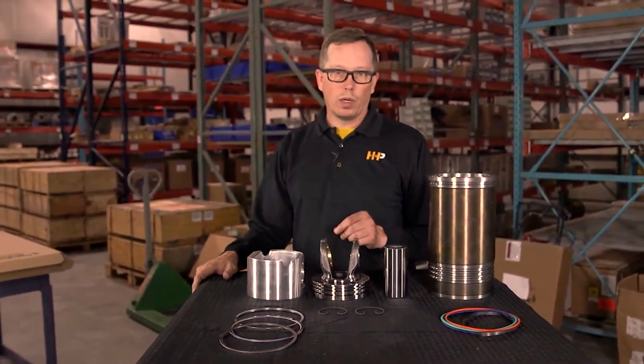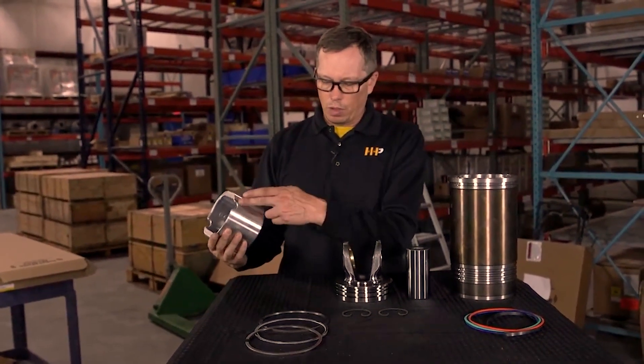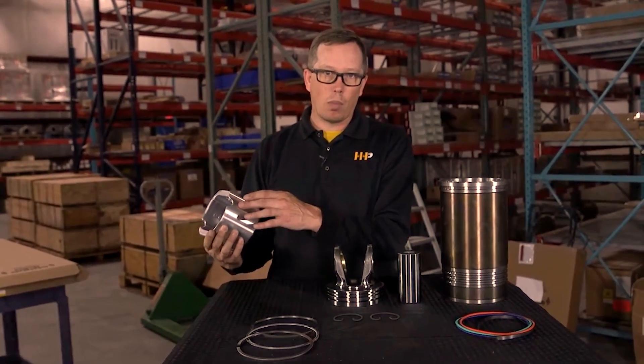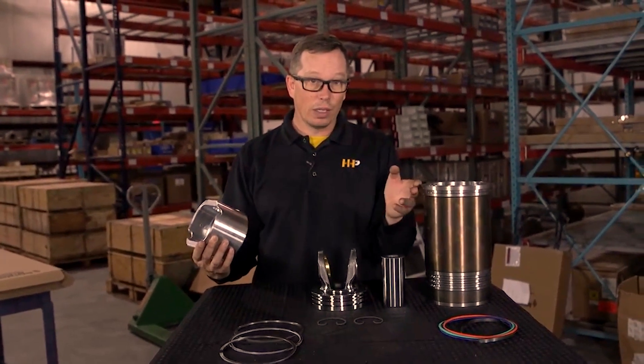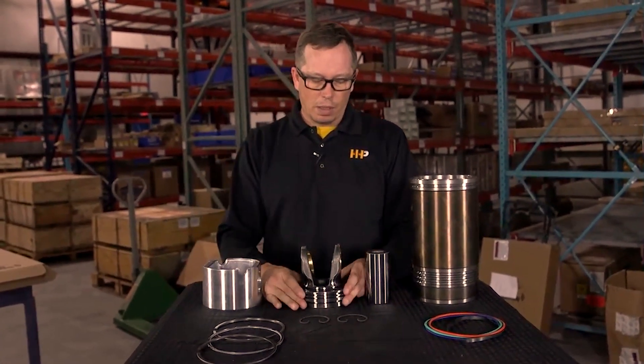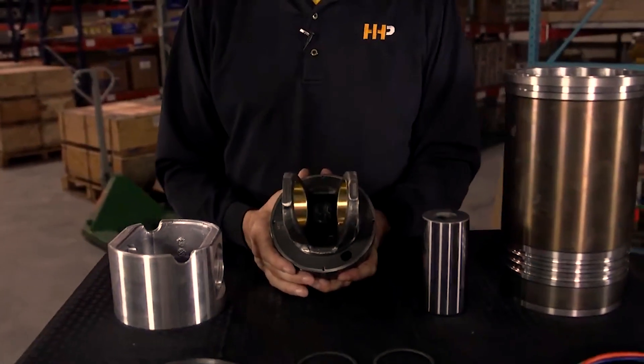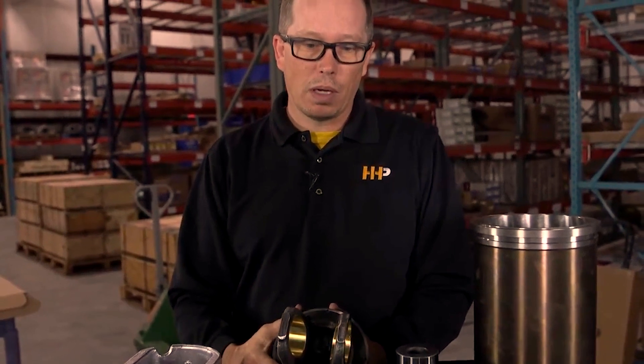You could have a situation where your engine overheated and you might see on the piston skirt you've got scoring, or the metal has come off the piston skirt and adhered to the liner. You could see sometimes on the bottom of the piston crown if your piston cooling nozzle is not pointed in the right direction or not supplying enough oil, you could see overheating in the bottom of the piston crown.